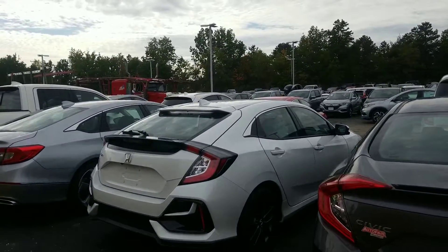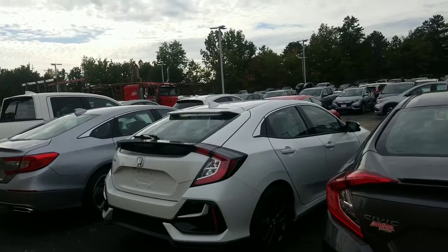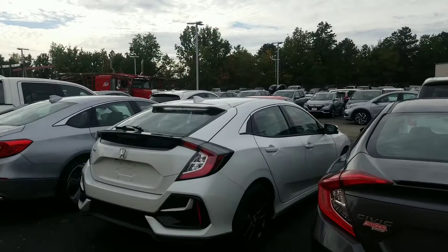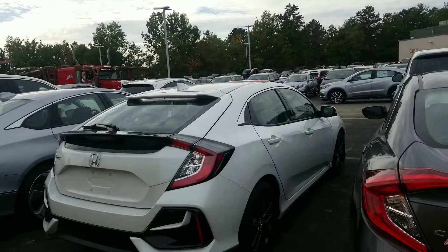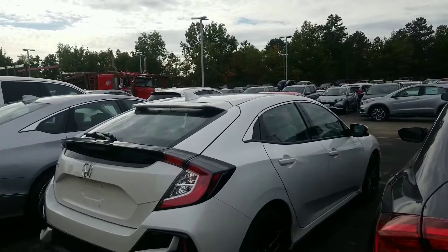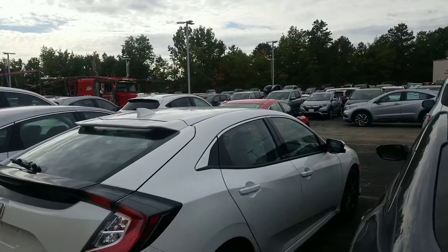And just overall general sharp looks. The Honda Civic Hatchback is the basis for the Honda Civic Type R. The Type R obviously has a much more powerful motor in it, but shares all the same body lines as what you have here on this hatchback as well.